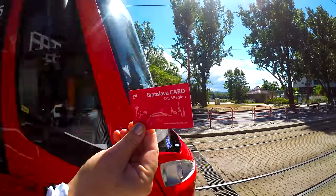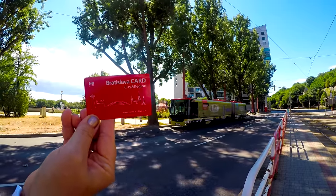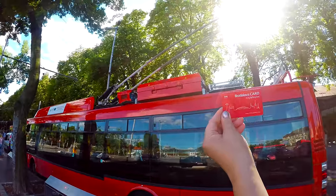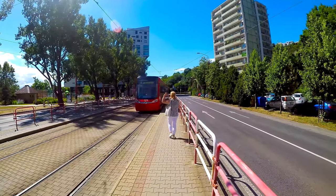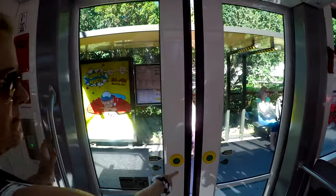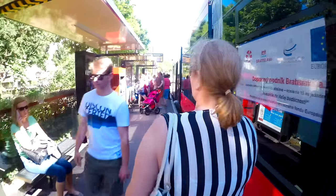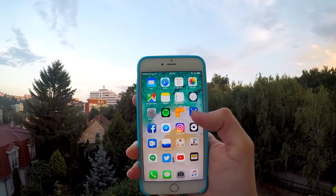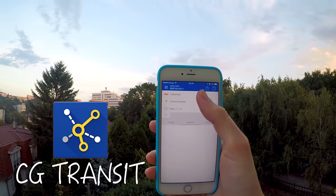Looking to save even more money? Then get the Bratislava Card, which lets you use all public transport and gives you more than 100 other great discounts for one, two, or three days. If you're ever lost or don't know which bus to take, don't worry — simply ask someone to help you. Younger people speak good English and will be more than happy to help. To get around even more easily, download the CG Transit app — it works offline too.